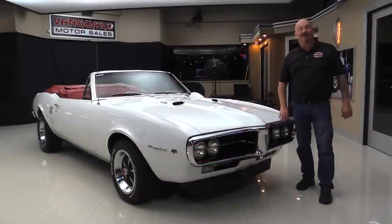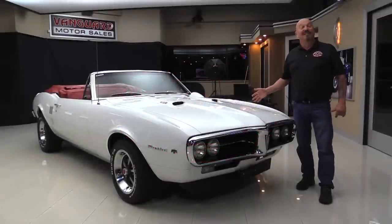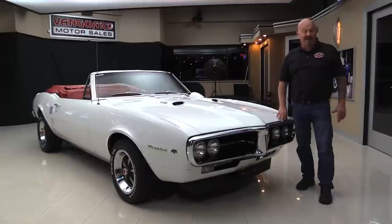Hey guys, welcome back to Vanguard Motor Sales. I'm Greg, and I am standing in front of one beautiful little 67 Firebird. This baby's been upgraded to a 400 under the hood. It's got a four-speed, it's a convertible. It's been treated to an awesome restoration, and you're going to love checking it out. So come on up and we'll fire it up now.